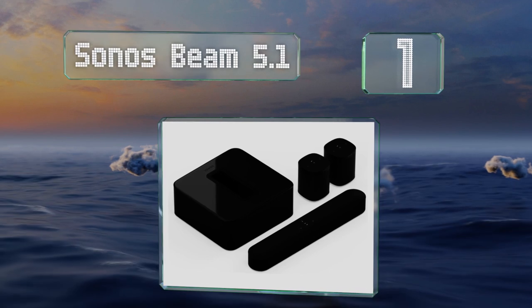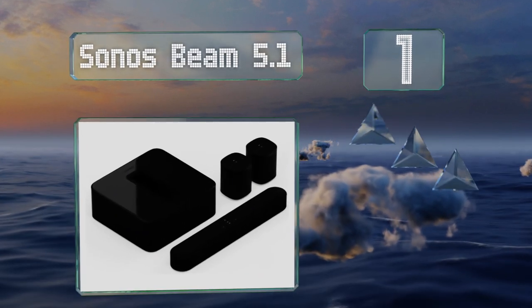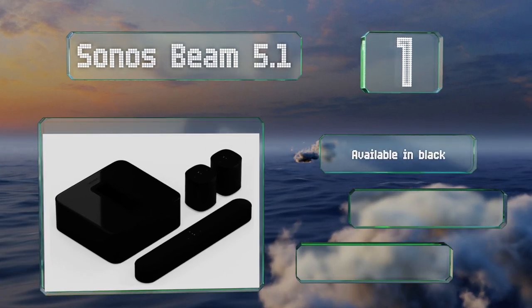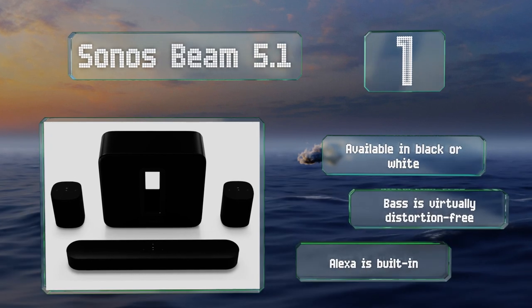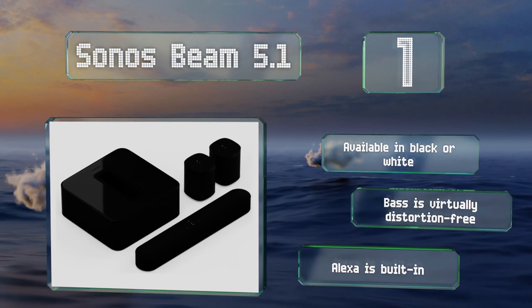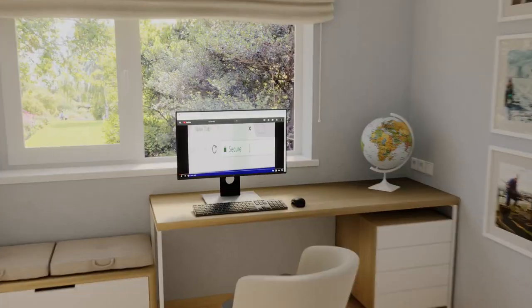Taking the top spot on our list, the soundbar that comes with the Sonos Beam 5.1 pulls double duty for both the center channel and the left and right front speakers, and is wall mountable for added flexibility. It's designed to resist humidity so it should work fine in any climate, available in black or white, with a virtually distortion-free bass. Alexa is built in.